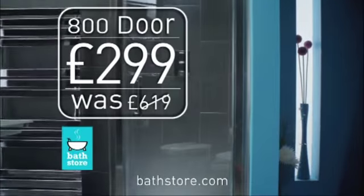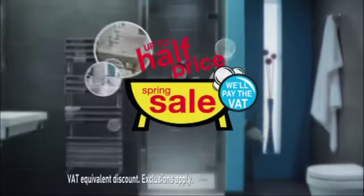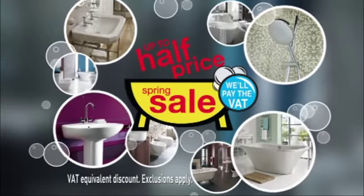All Atlas hinge doors are not only half price in the Bath Store Spring Sale, along with over 800 other sale offers right now. We'll pay the VAT on your total order too.